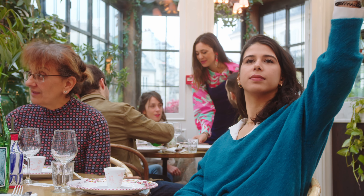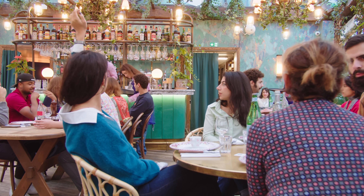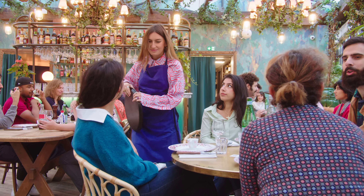The end of a meal can make or break a restaurant experience. Leave diners waiting a minute too long for the bill and that's the memory that will stick.